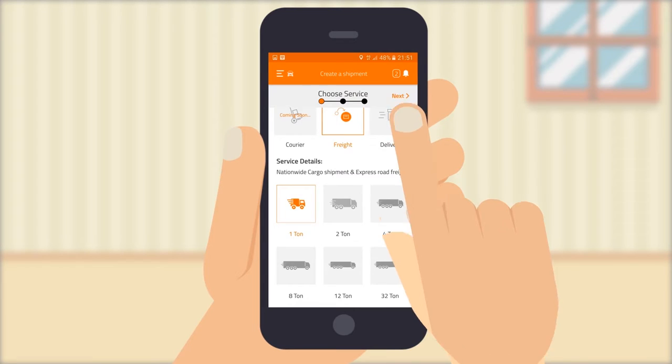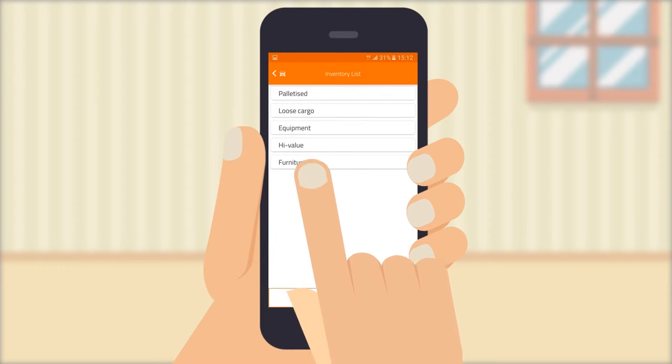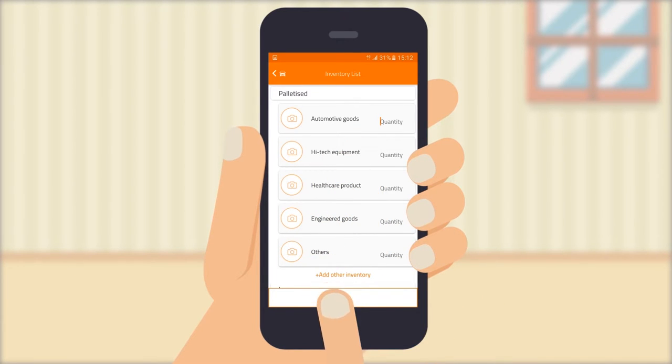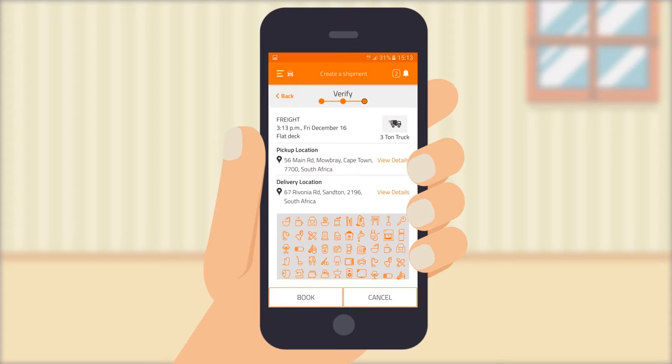Be sure to add your pick up and drop off location. You can also add specific details so your driver knows where to go, should it be difficult to find. The cargo selection allows you to quickly specify the cargo type, as well as take or upload pictures of each item and add the quantity. You will then need to schedule the truck type you require — press pick up later to schedule in advance, or press pick up now.